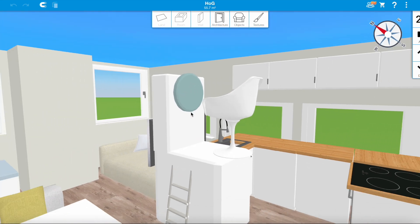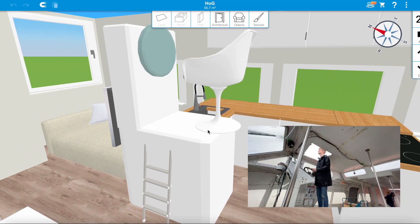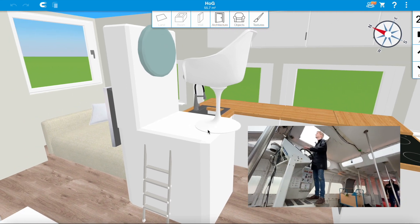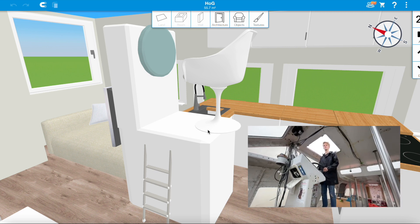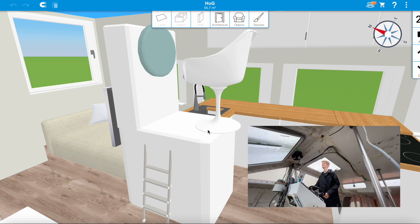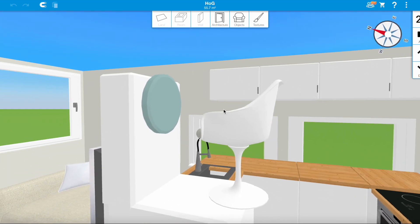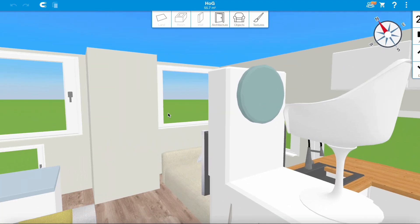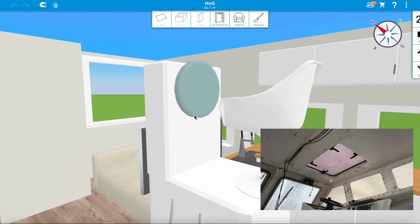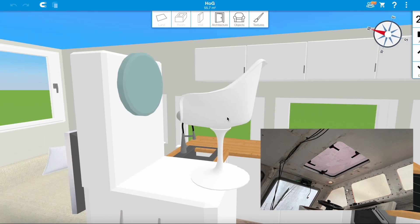Right next to it is going to be the helm — it'll stay basically the same as it currently is. I've thought long and hard about moving it or putting it in a different position, but I'm quite happy with where it is. You'll have a chair to sit down and look through the forward-facing windows, or stand up and look out of that hatch.